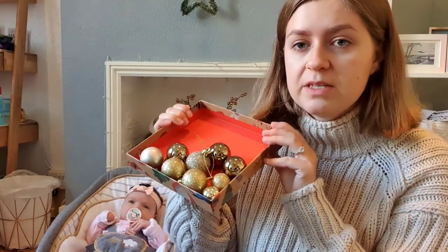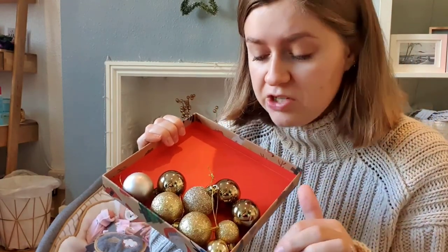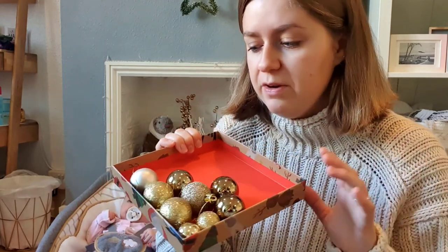First, I have a whole bunch of baubles — just tiny ones in shades of gold, some glittery and some shiny. We're definitely going with a gold theme this year. As well as those, I have these iridescent ones I picked up in the sale last year at John Lewis — they look like bubbles and catch the light beautifully with little rainbows.